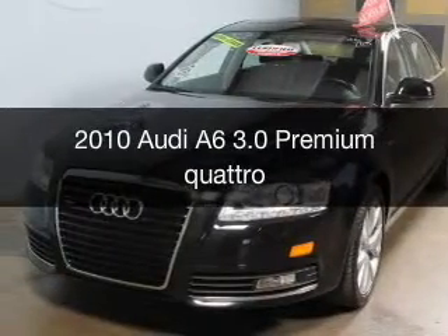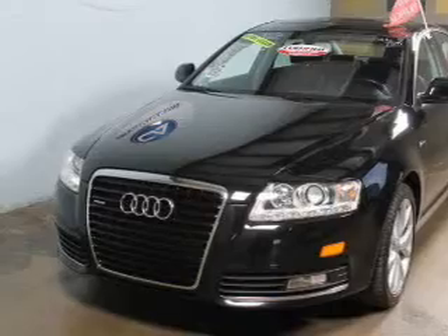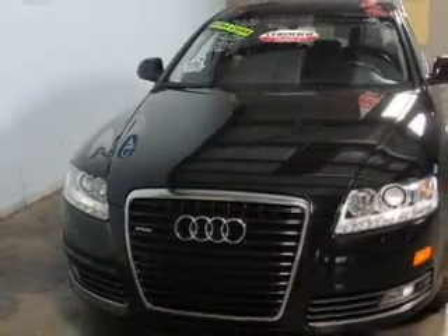This is a used 2010 Audi A6, powered by all-wheel drive, a 3-liter, 6-cylinder engine, and a 6-speed automatic transmission.